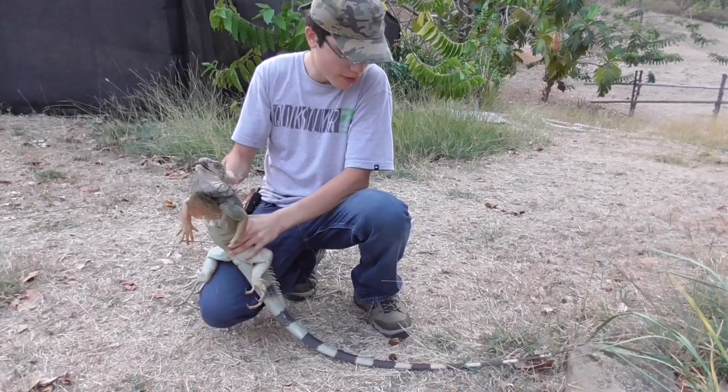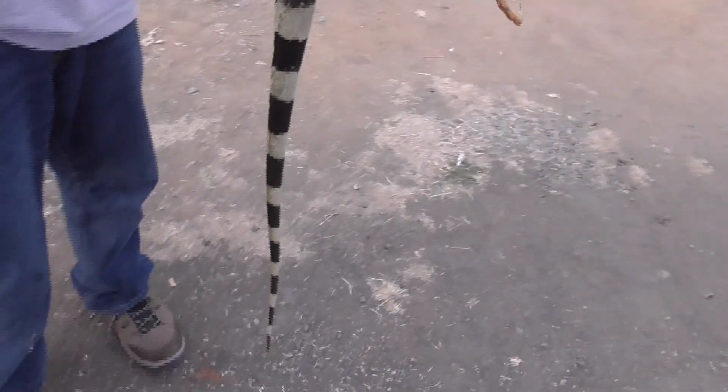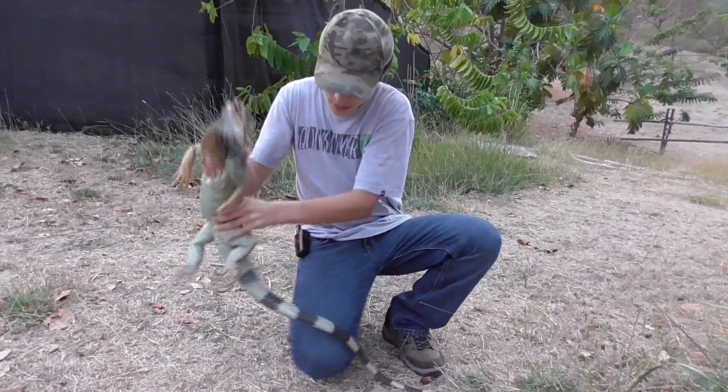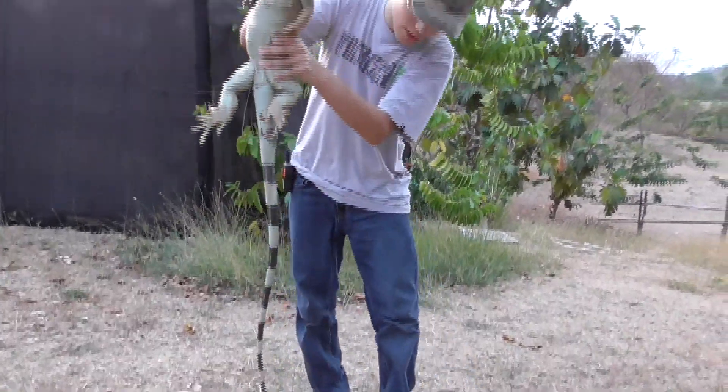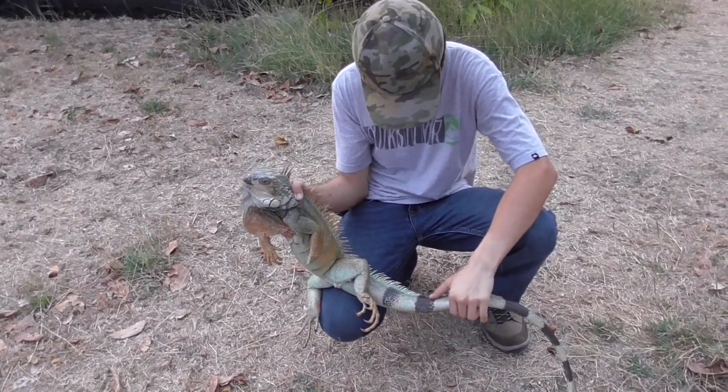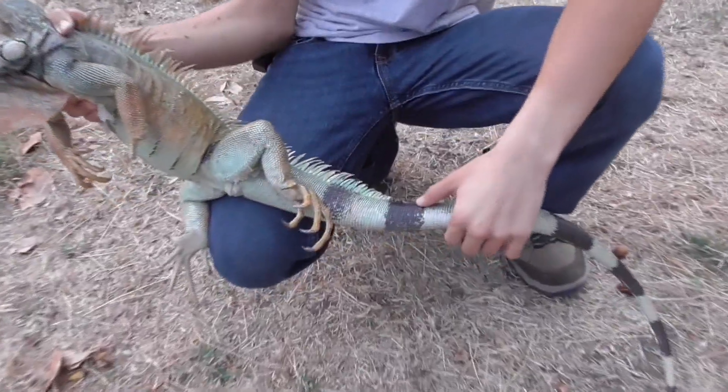Another thing that they'll do to escape from predators is that they'll use their tail as a whip. You can see it's very long and it hurts a lot. Right now this guy is shedding, which means he has outgrown his old skin and has a new one.